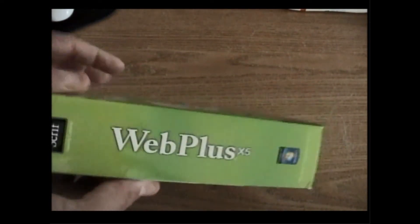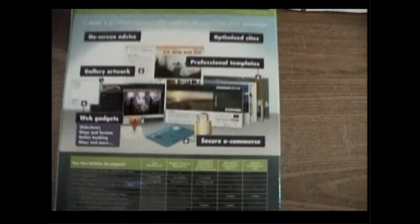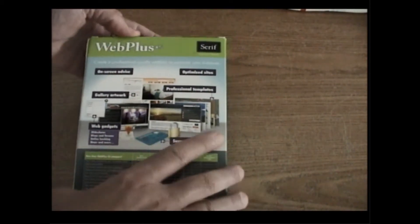And this is what it is — it's the Serif Web Plus. That's what it's all about. It gives you some more information on the back there but we're not going to get too much into that. I want to show you what comes in the box.